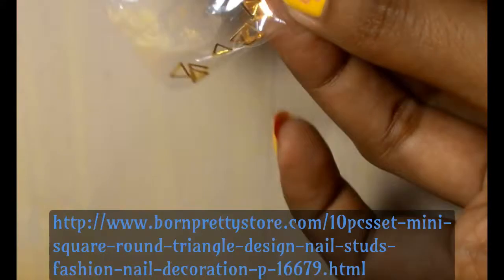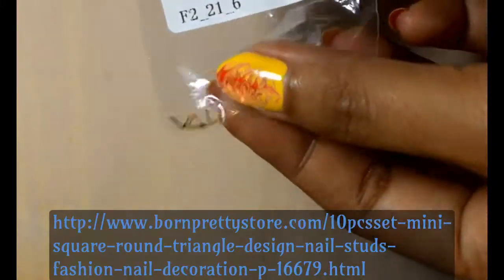Also, there's this pack of triangle charms and these were bigger than I thought they were. I should have checked the size.